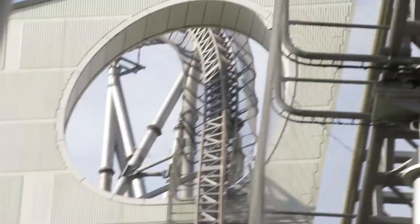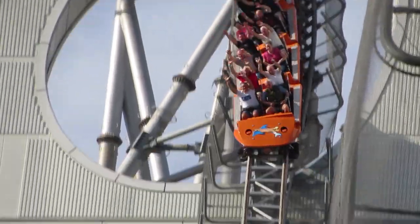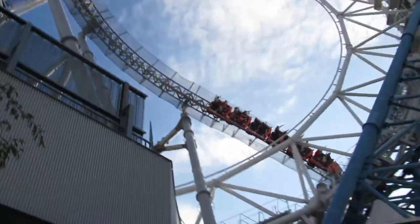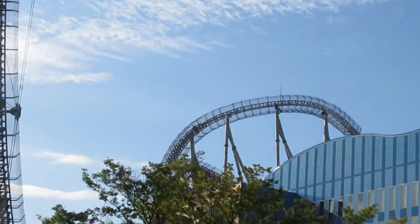And then it's going to come over here through the famous picture spot, through the Ferris wheel, over an airtime hill with no airtime, another turnaround, and then it's going to go really slow over the building and come back into the brake run right over here.